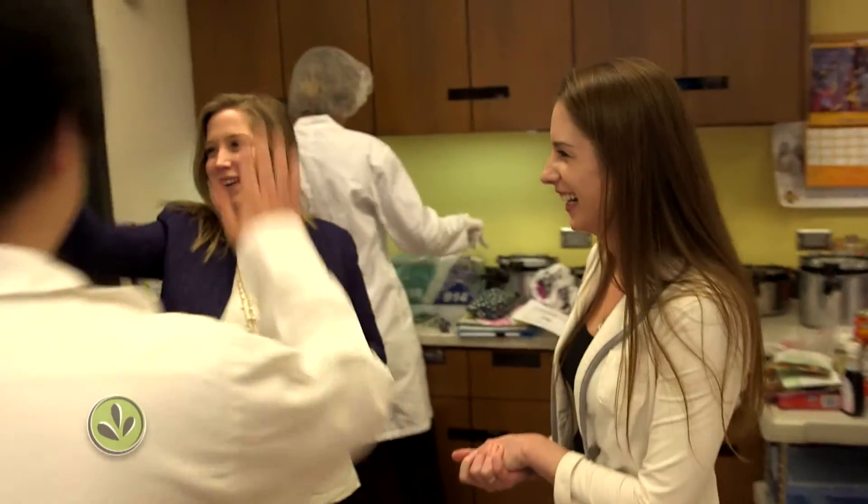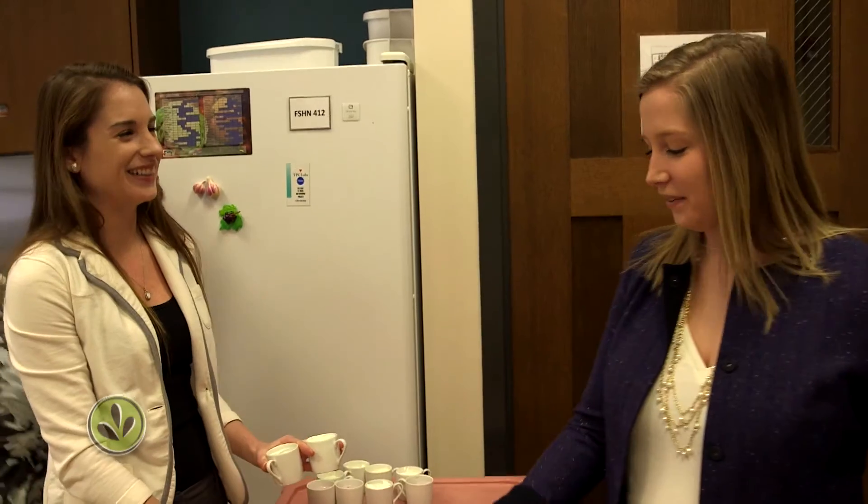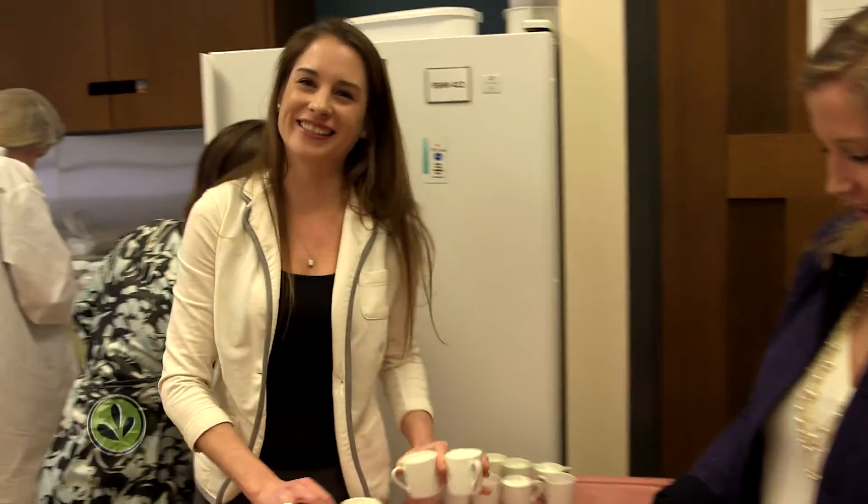It went really, really well. A lot better than walking into that. I feel better walking out than in. So that's always a good sign.